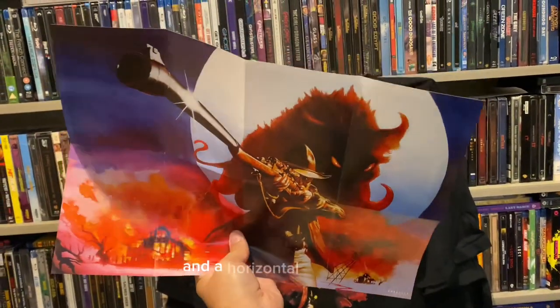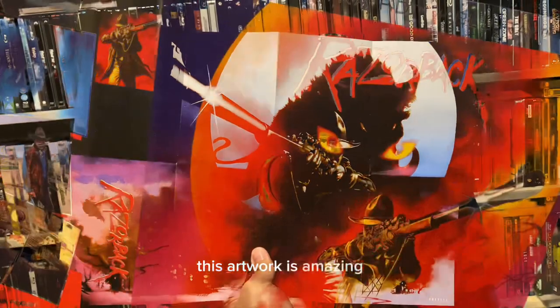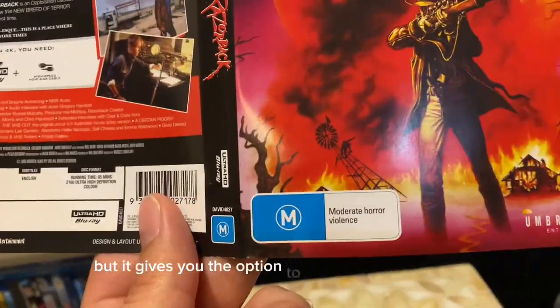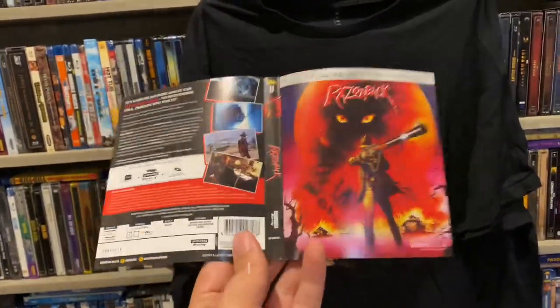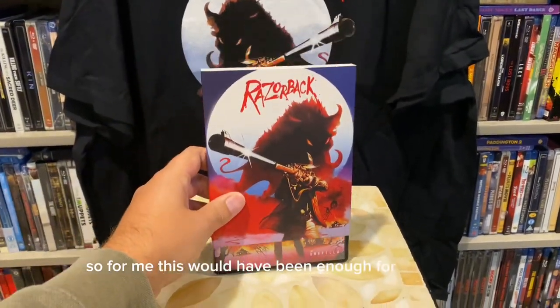The poster has both a vertical and horizontal landscape orientation — this artwork is amazing. I pulled the art card out to make sure there was no reversible artwork; there isn't, but it gives you the option to take off the 'moderate horror violence' rating sticker, which I'm definitely going to do. Nice added touch.